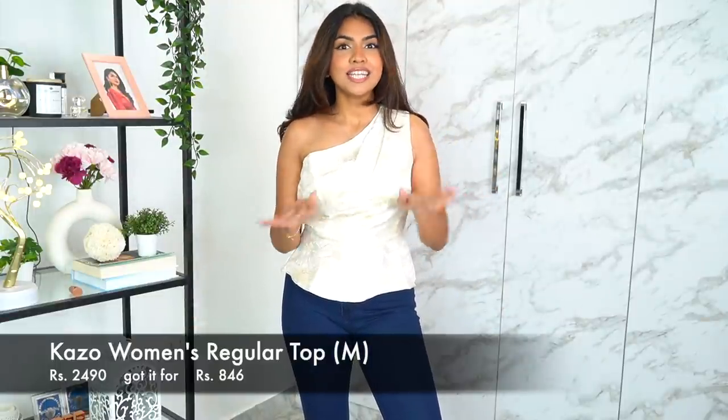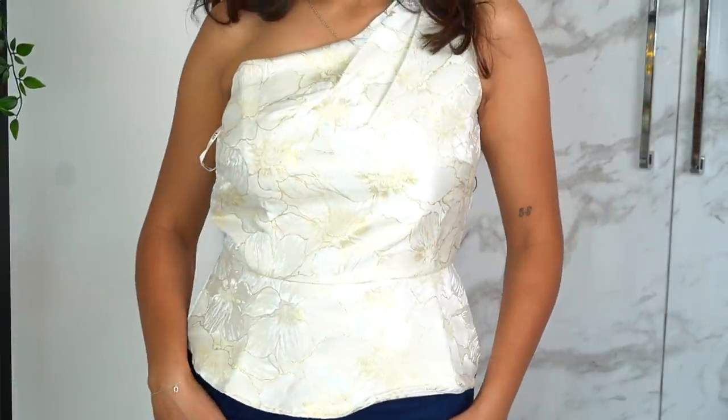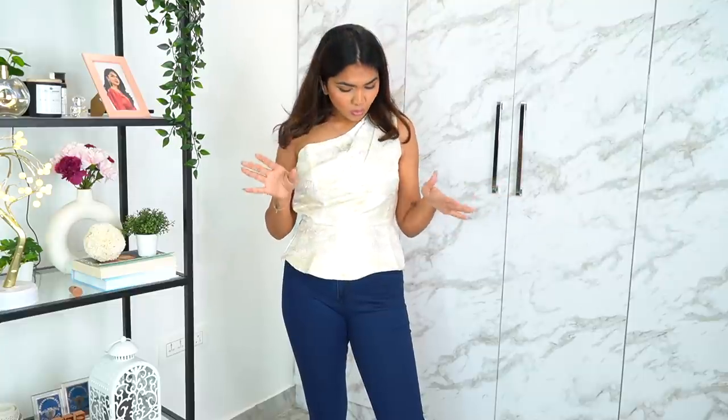The next one is an off-shoulder top, also from Kazoo — really inexpensive and trendy pieces. I love the fit and how it looks — it's a peplum top but off-shoulder as well, which gives such a nice look. It's really cool. I love the colors — off-white and gold. Very party-wear. You can pair it with a skirt, jeans, anything for a party.